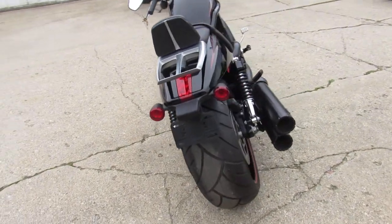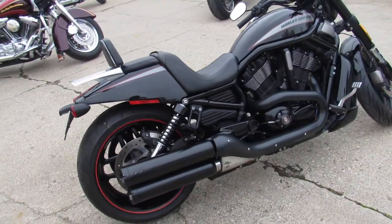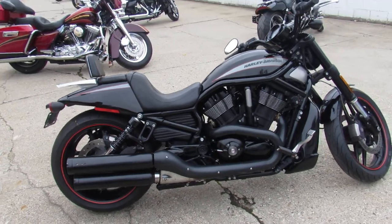It includes backrest, luggage rack, and the Vance & Hines exhaust. Own this Night Rod Special — sounds as cool as it looks guys.